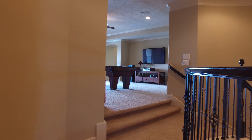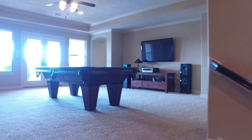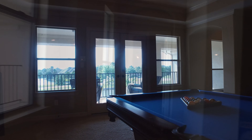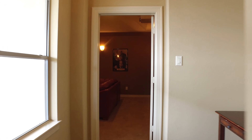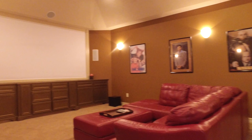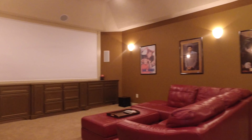This house has an abundance of closet space, crown molding in almost every room, and ceiling fans. There's also a media room — this will make you the talk of the town. Look at the size of that projection screen.